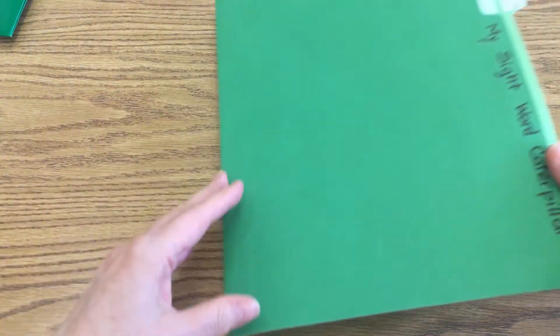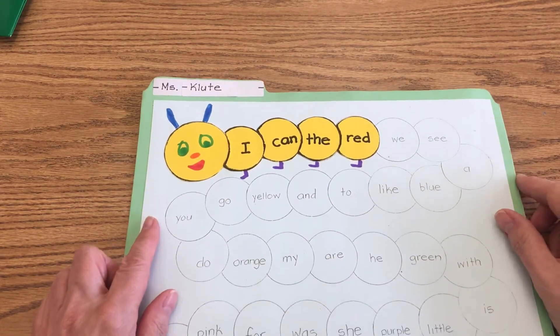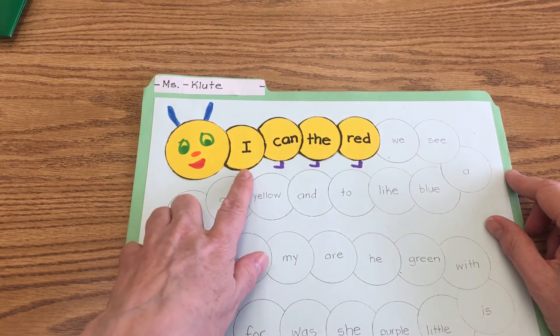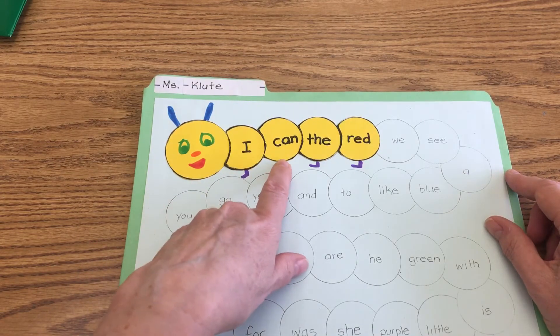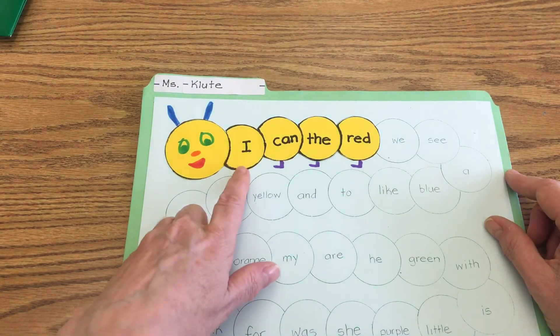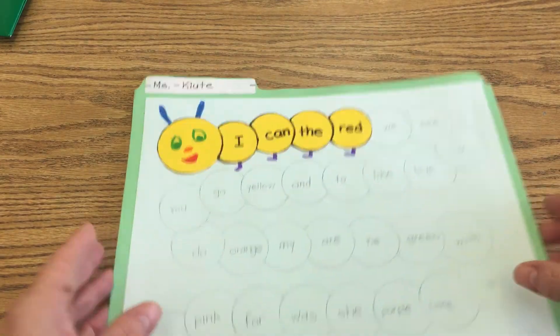And then I want you to take out your sight word caterpillar, please. Let's use our fingers to point and read our sight words. If you're not ready, go ahead and pause the video, and when you're ready come back and join us — we're going to do it twice. I can the red. One more time: I can the red. Wonderful — that was great, boys and girls!